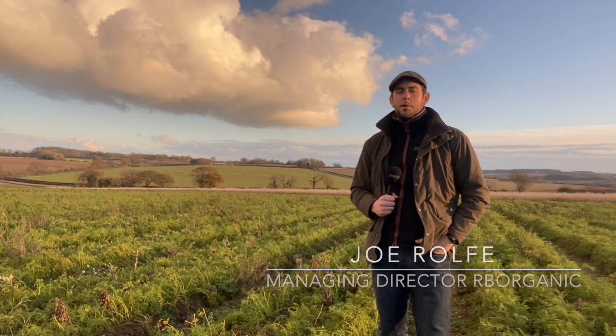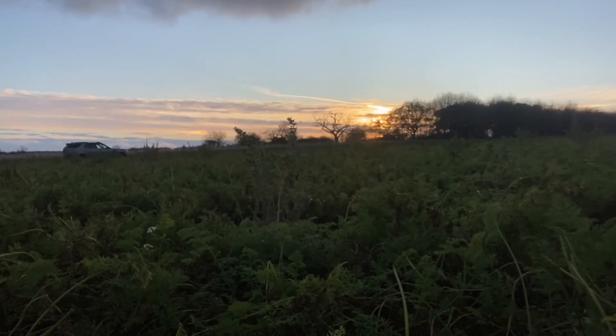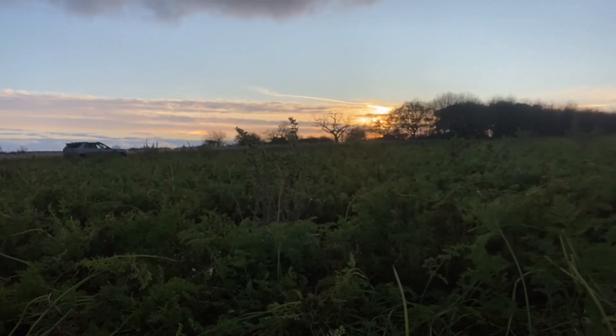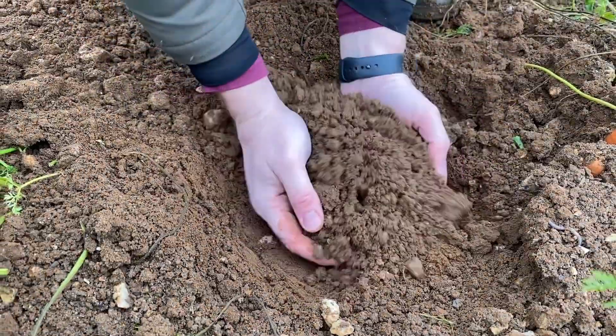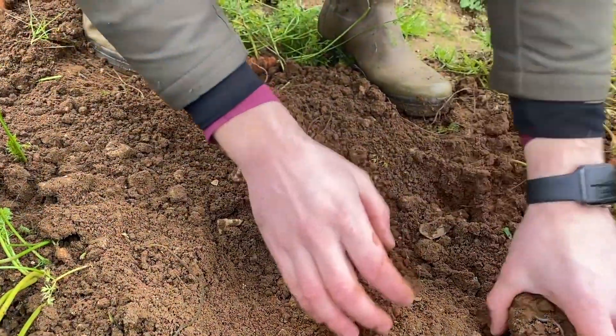Hi everyone, my name is Joe Rolfe. I'm an organic farmer, aka Farmer Joe. I live and farm in North Norfolk and specialise in organic vegetable production. You join me today on a crisp autumnal but sunny day in November and I'd like to take this opportunity to very quickly talk to you about soil health and how we manage soil on the farm in the face of an ever-changing climate.